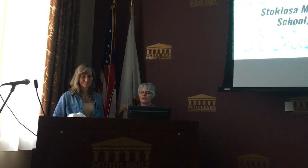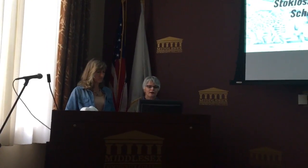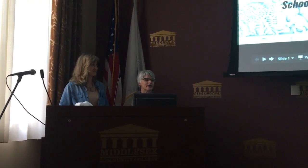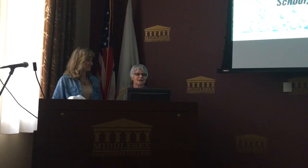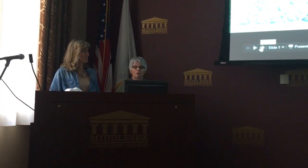Here at the Stoklosa Middle School, we worked together on our project as it unfolded. It changed quite a bit as we were in Cambodia and as we came home, but we're very excited to show you what's happening at the Stoklosa School and how we're moving forward.